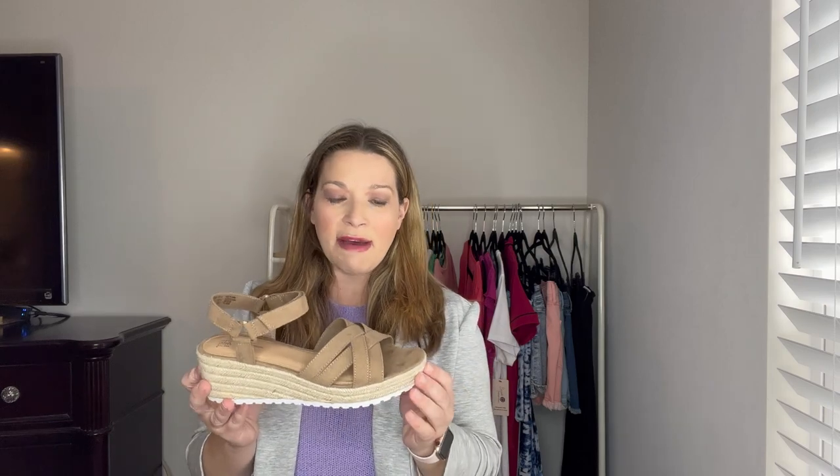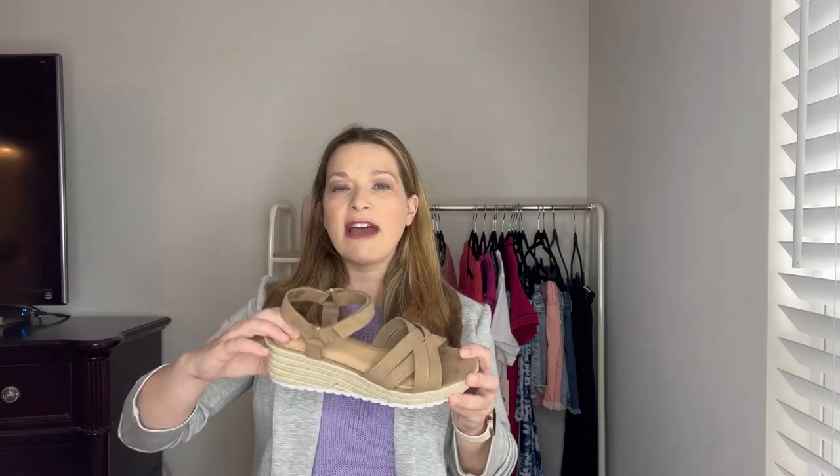My absolute favorite shoes from Walmart this season are these wedges in a taupe color — they also come in black. They're adjustable at the top, fit wide feet nicely, have memory foam, and are super comfortable with a great height. If you want a little height without worrying about a stiletto heel, these are perfect. Super affordable in both taupe and black.